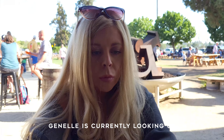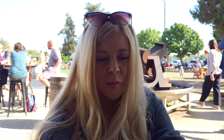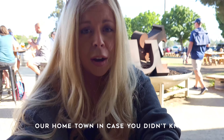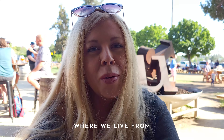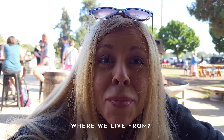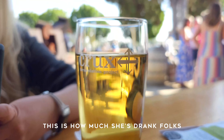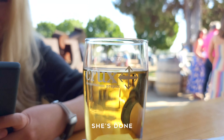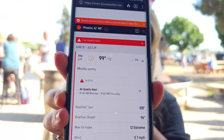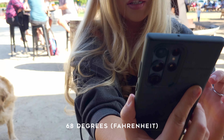I was looking up what it would be in Phoenix right now — our hometown, where we live from. It's 68 degrees here in Bend. I like it much better here.